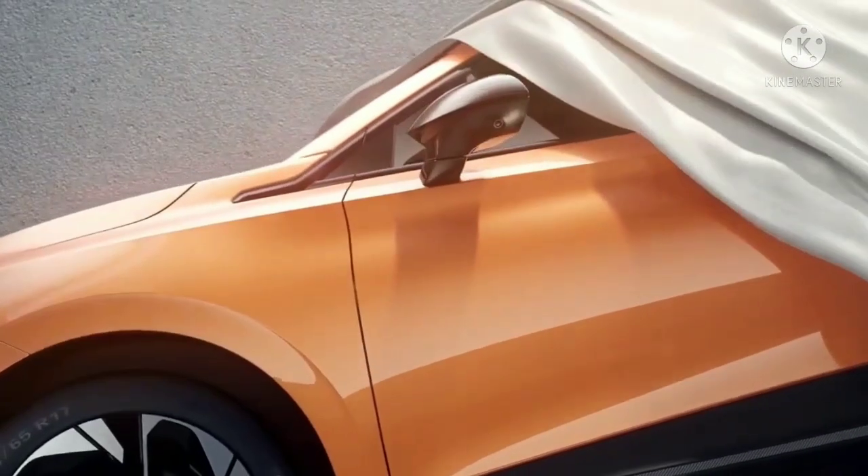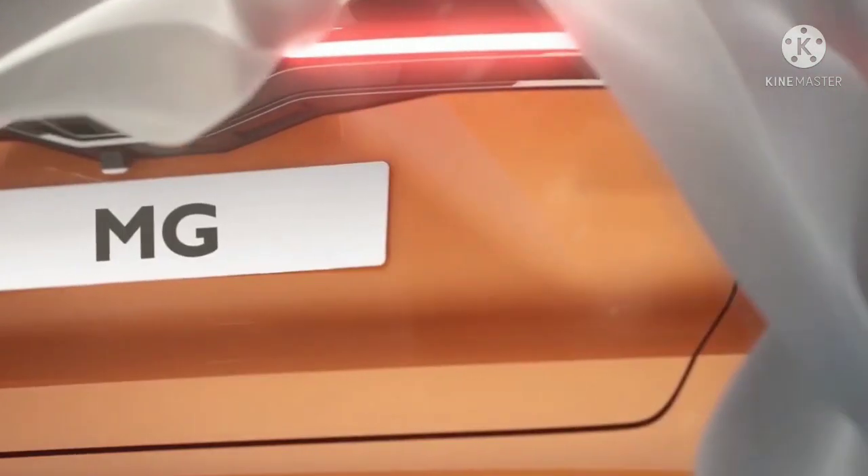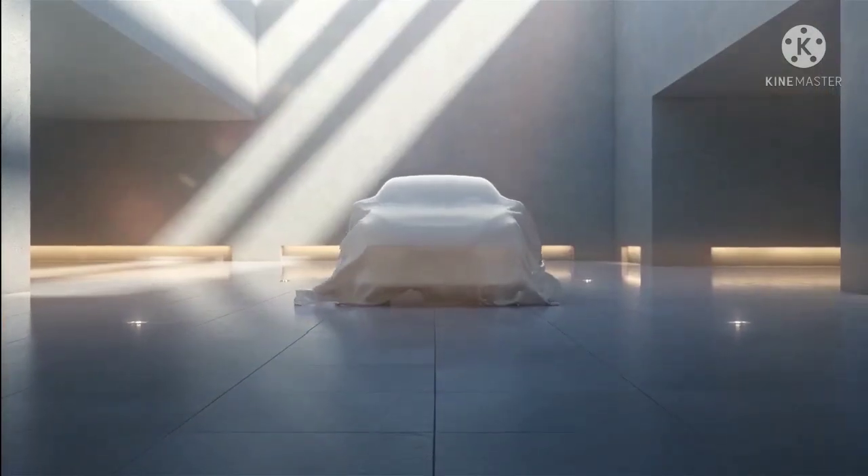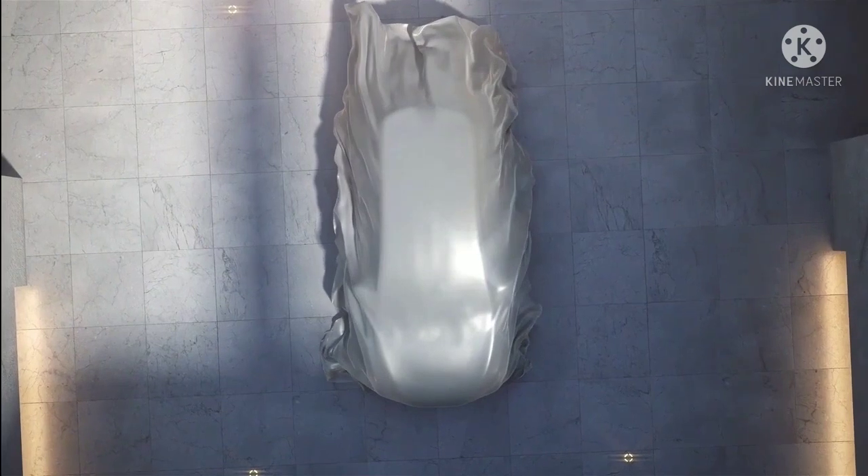In the caption, MG says that this electric car has been designed and developed keeping in mind the needs of customers in the UK. Hence, in all likelihood, this upcoming electric car will be launched in the UK and other developed markets in Europe.